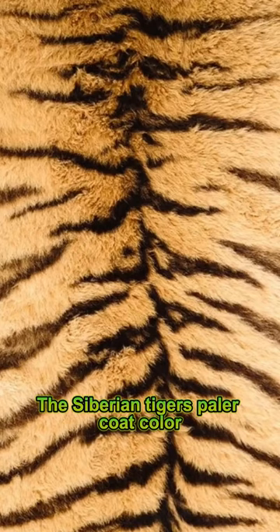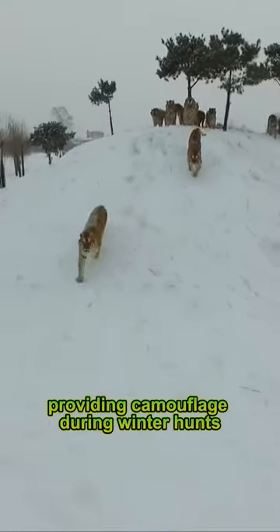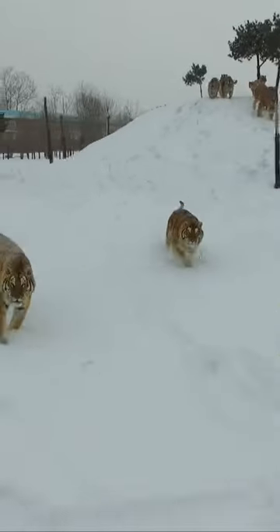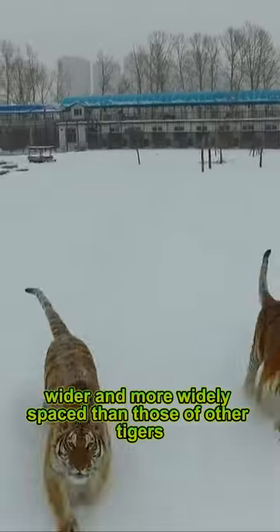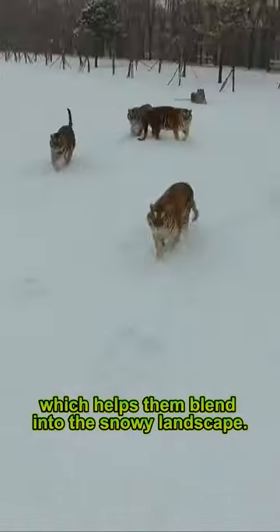The Siberian tiger's paler coat color is an adaptation to their snowy habitat, providing camouflage during winter hunts. Their stripes are fewer, wider, and more widely spaced than those of other tigers, which help them blend into the snowy landscape.